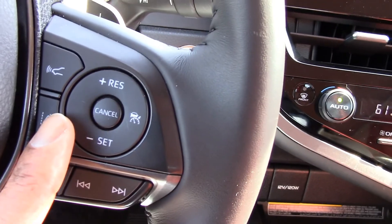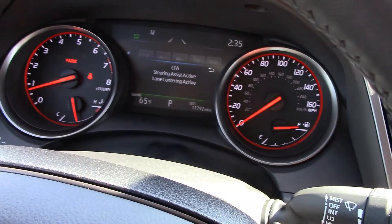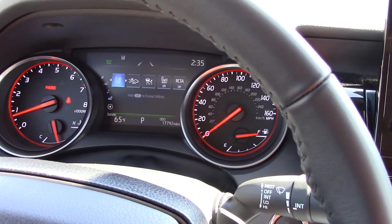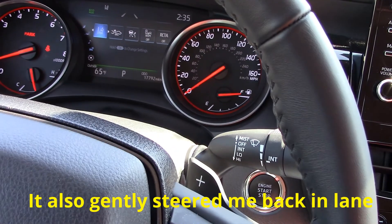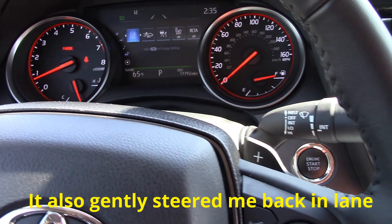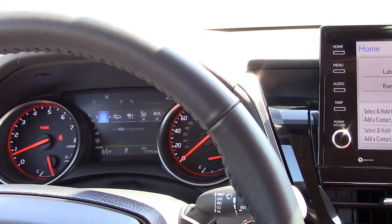There is one button on the steering wheel I've been trying to figure out. I looked in the manual and pushed it with no luck. I'm assuming it has something to do with proximity sensors near the bumper, but I wish a message would come up on the screen to tell me what it does.